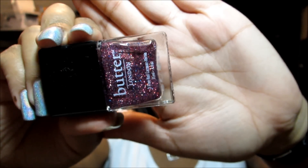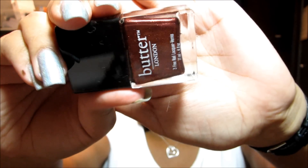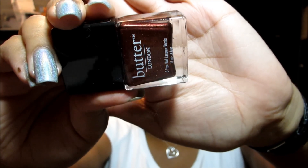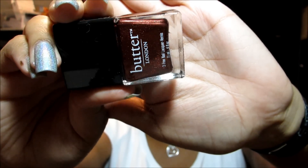This glitter bomb here is called Lovely Jubbly, and as you can see that's like pink with a little bit of blue glitter mixed in. Then this is Shag, and right now it's kind of looking like a brick red color, but it really changes depending on the lighting. I'm really looking forward to wearing that one to see if it changes character like that on the nail too.